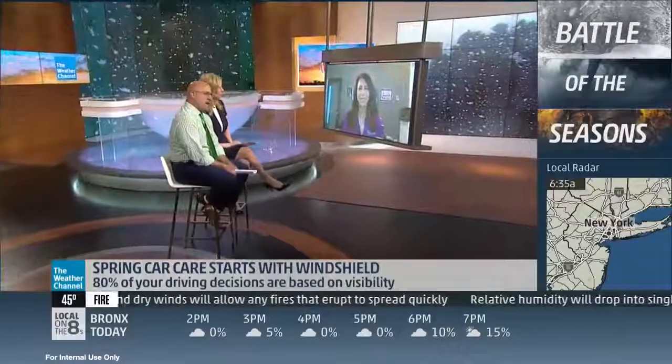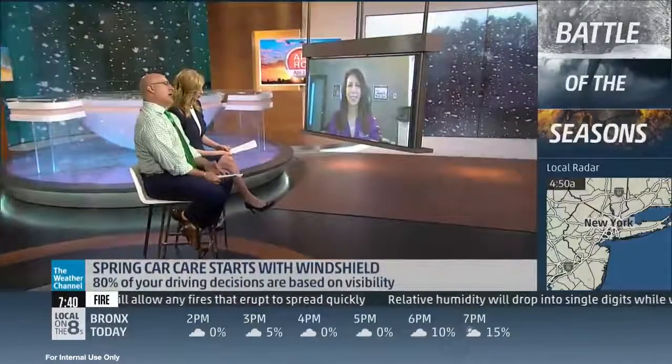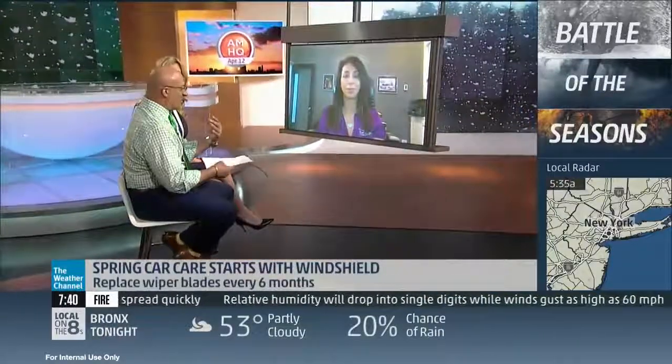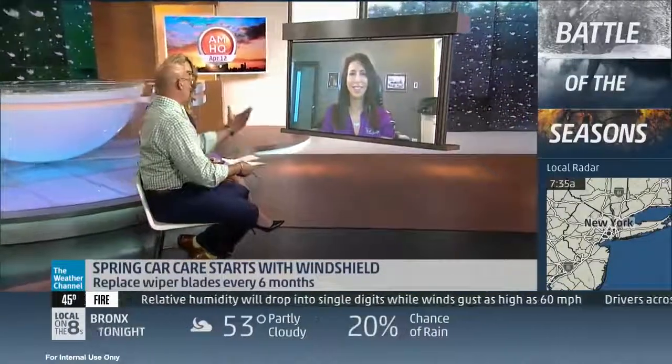Coach Lauren Fix joins us now via Skype with tips on maintaining your front window. This is the time of year where the bugs start coming out — they splatter on your windshield. But if you can't see, you're in trouble.